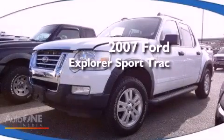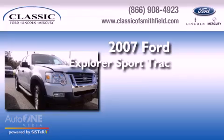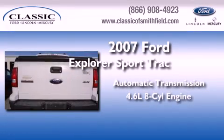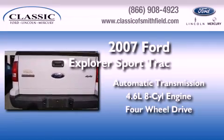This is a certified pre-owned 2007 Ford Explorer. This SUV has an automatic transmission, a 4.6-liter V8, and the added safety and control of four-wheel drive.